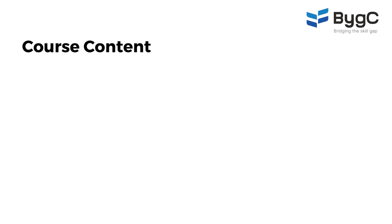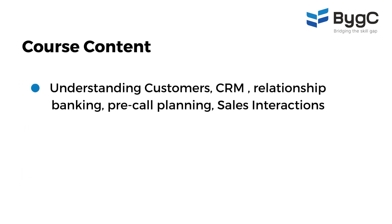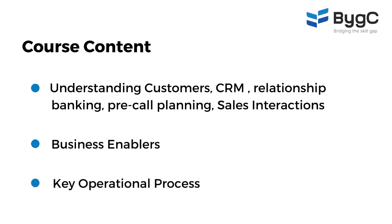It also covers how to understand customers, what CRM is all about, the basics of relationship banking, how to do pre-call planning, how to maximize results from your sales interactions, the different business enablers like database calling, aspects like digital banking, and then the key operational processes which are very critical to ensure your safety and security, the bank's safety as well as the customers' security of their money with the bank — key operational processes which are very critical for a banker.